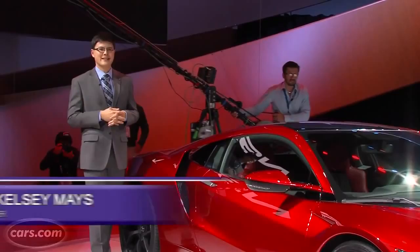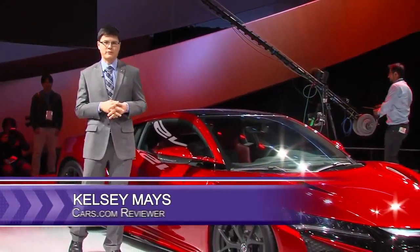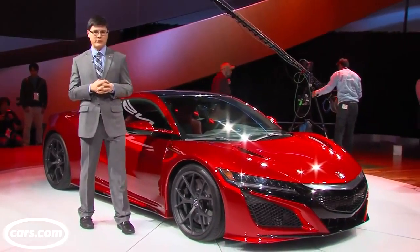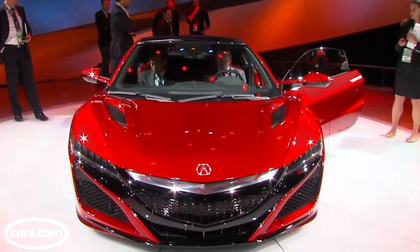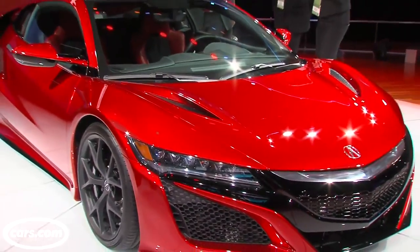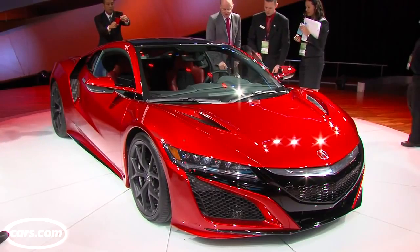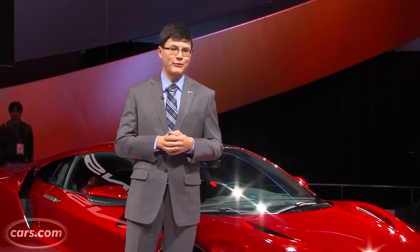To say the new Acura NSX is highly anticipated would be like saying that dinner is highly anticipated after you skipped lunch and breakfast and maybe dinner the day before. Here it is — after not one but two concept cars at previous Detroit auto shows, we have the all-new reimagined Acura NSX, which reprises a storied nameplate from the 1990s and early 2000s. Let's take a look at everything.